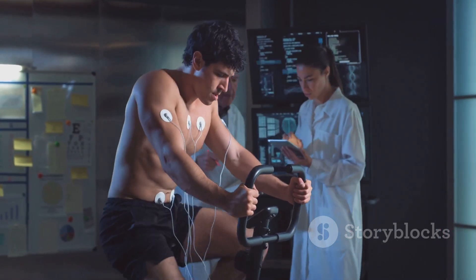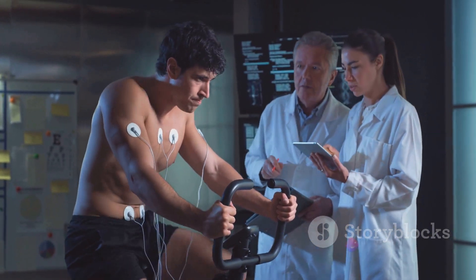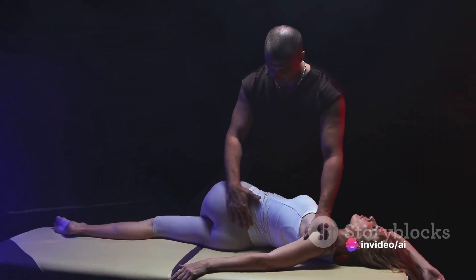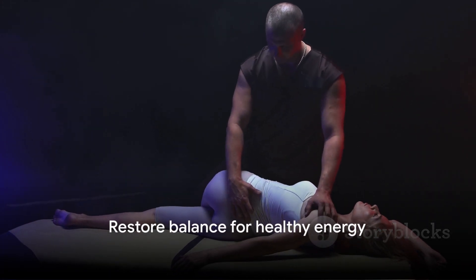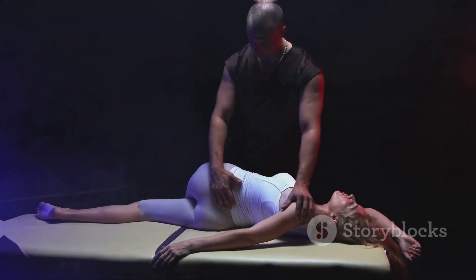Using muscle testing, we can ask our bodies if there's a trapped emotion that needs to be released. Once identified, we can then use various techniques to release these emotions, freeing the energy to flow smoothly once again. Releasing trapped emotions can restore the balance of your body's energy — and remember, a balanced energy is a healthy energy.